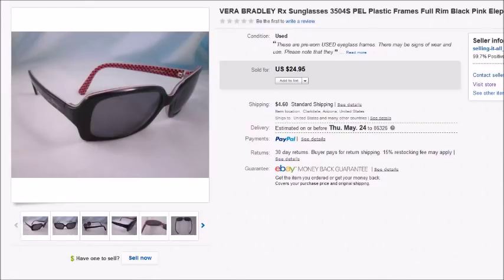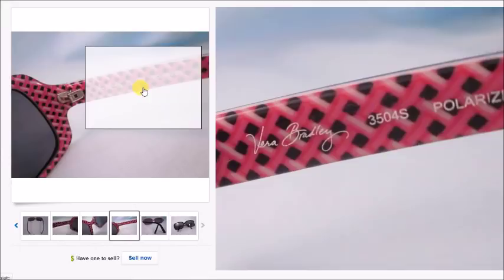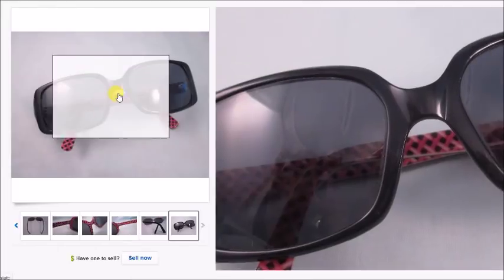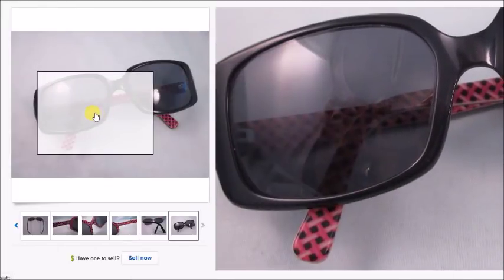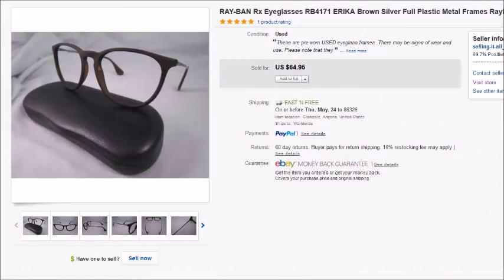Here's a pair of Vera Bradley prescription sunglasses — I took a best offer of $18, I paid $2 at Goodwill, and my profit was $14.23. Don't shy away from prescription sunglasses — certain brands are good sellers, and you don't need to worry about the lenses being scratched since they'll need to be replaced anyway. Next is another pair of Ray-Ban eyeglasses from an eBay lot — I paid about $5 for them.